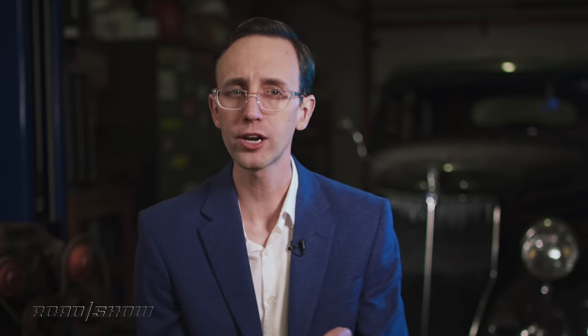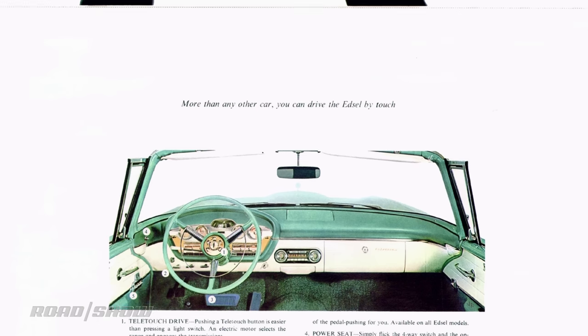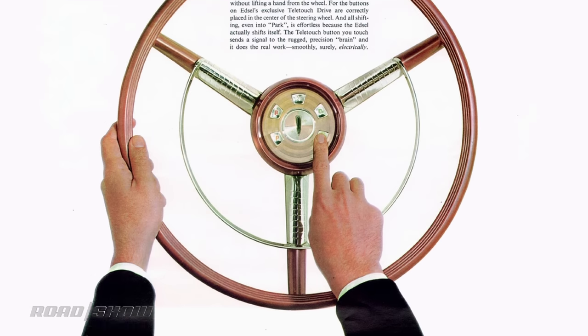To all that I say: big deal. Lincoln's setup isn't that hard to figure out, and push-button shifters are a super cool retro touch. Did you know Chrysler had them back in the 1950s? Even the ill-fated Edsel brand offered something similar — a series of push buttons mounted in the steering wheel hub. How's that for clever? Smart enough to make them one of the greatest disasters in automotive history.